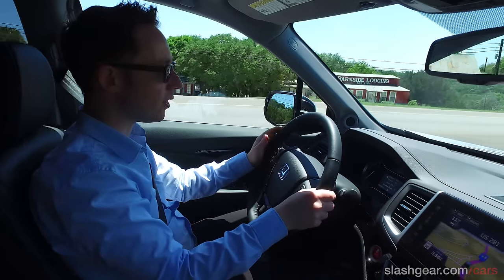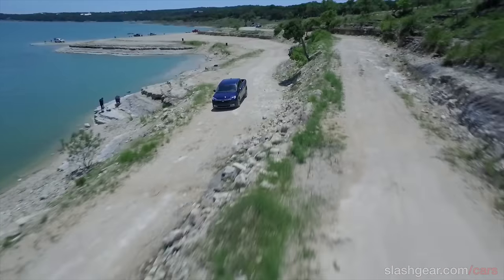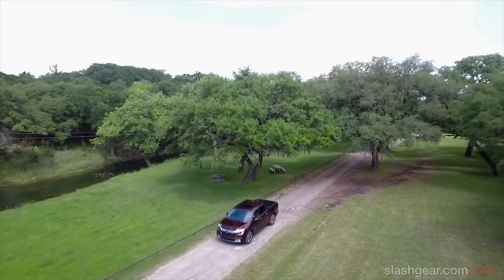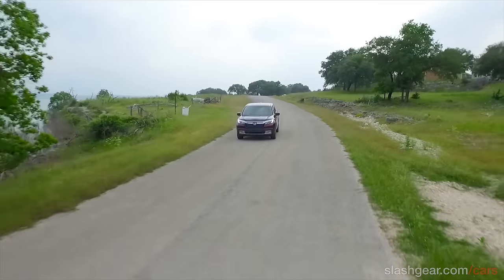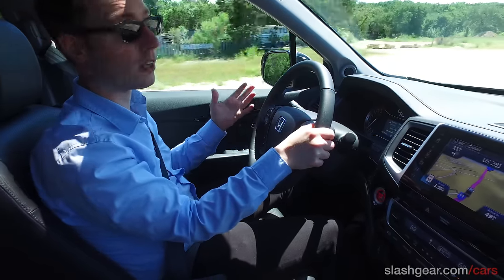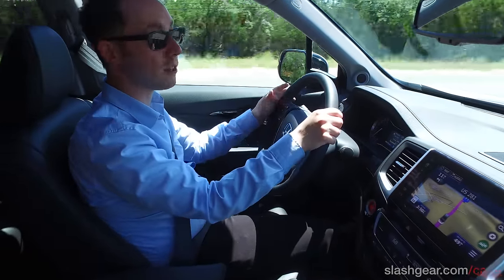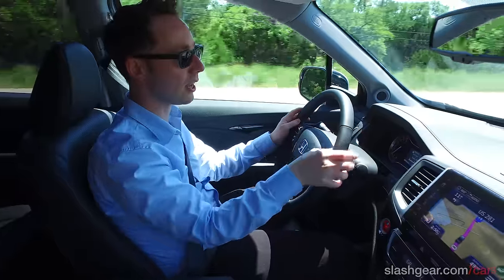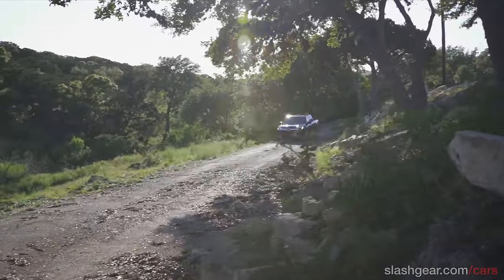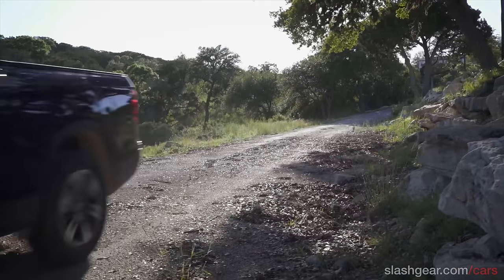When Honda was designing the 2017 Ridgeline they ran various focus groups — mainly of people who had owned a Ridgeline before, still owned one, or were thinking about buying a mid-sized truck — and asked what they wanted. It turned out they wanted a two-wheel drive option as well as all-wheel drive, a better quality interior with soft-touch plastics and higher quality trim, better fuel economy from the 3.5-litre V6 engine, and a truck that looked a bit more the part. So Honda got rid of some of the more awkward exterior design features, replacing them with a combination of Pilot-inspired styling and a more traditional truck profile.